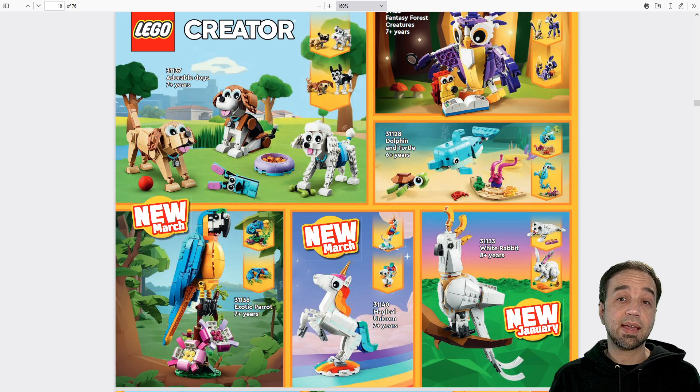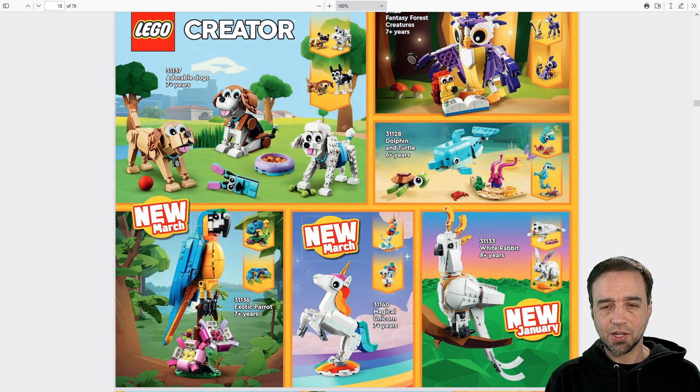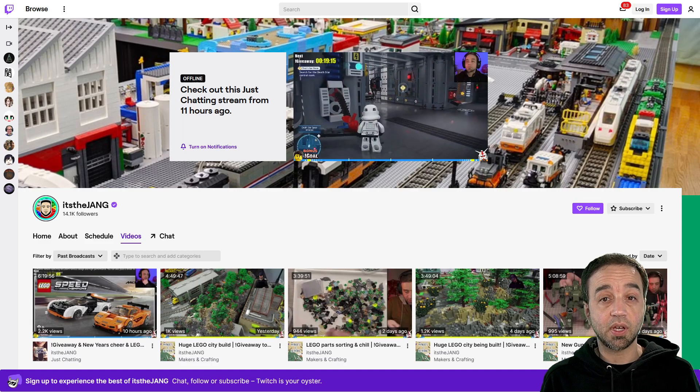Hello and Happy New Year to all of you today. Earlier today, which was last year, I was doing my end of month and end of year giveaway stream over on Twitch when I started to hear about a whole lot of new stuff that was being revealed by LEGO.